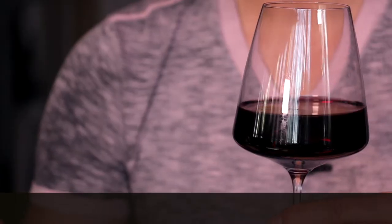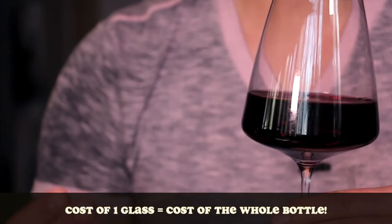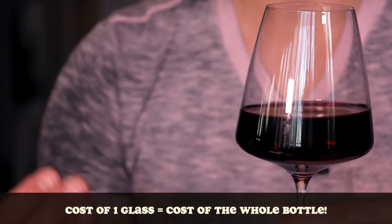Something else to consider — and it's kind of controversial — is that many bars and restaurants mark up their wine prices by two to three hundred percent. Roughly speaking, this one glass of wine is going to cost you, the customer, the same amount that the restaurant pays for the entire bottle.